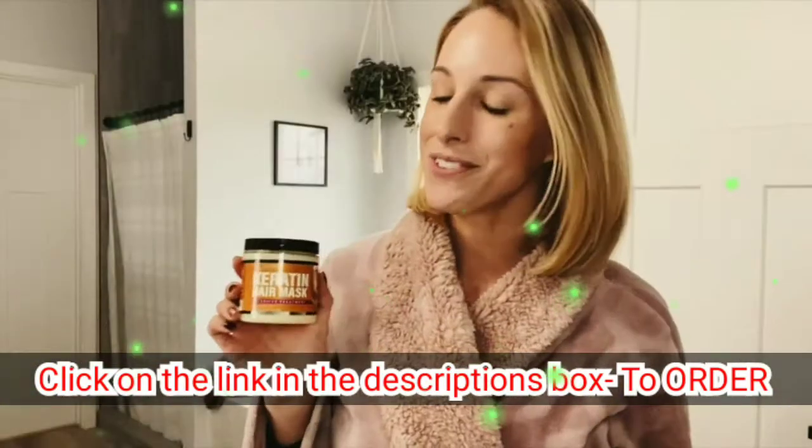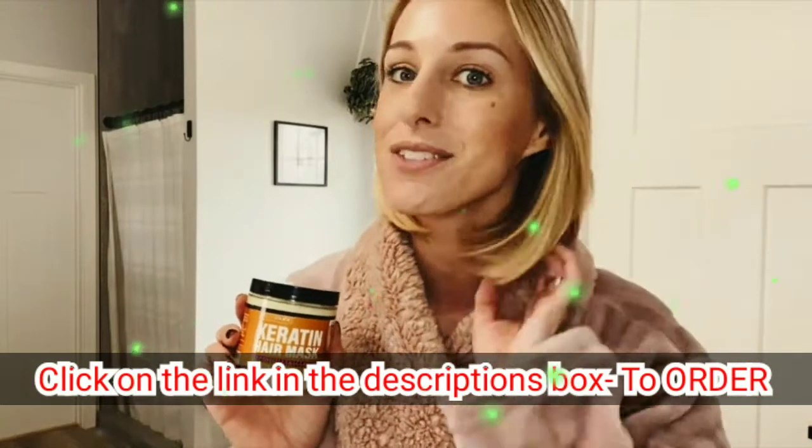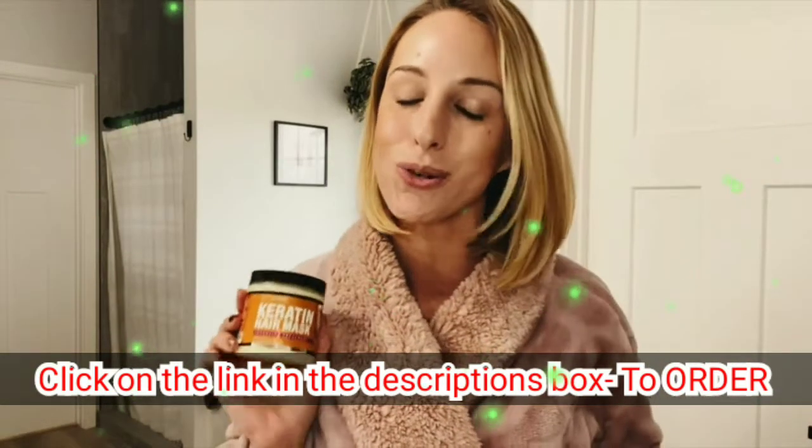I just finished up using my keratin hair mask and I'm so excited — my hair is feeling so shiny and so strong.